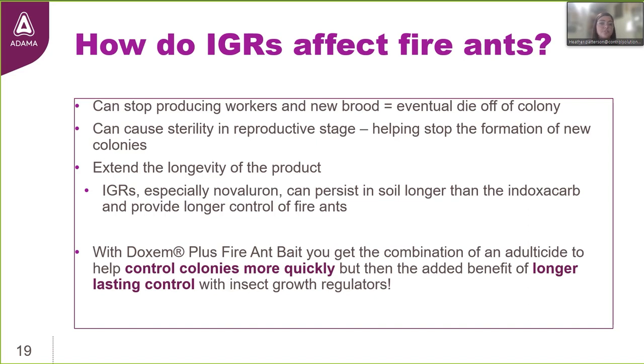Entomologists and researchers have shown that IGRs demonstrate activity against fire ants by reducing egg production and preventing worker development — the immature stage is really at risk with insect growth regulators. For ants, the immature group serves as the digestive system for the colony. Foragers bring back solid food particles — the bait granules — and give them to the larvae to break down. Once liquefied, the adults feed on those liquids produced by the larvae, which have ingested insect growth regulators that result in their demise.